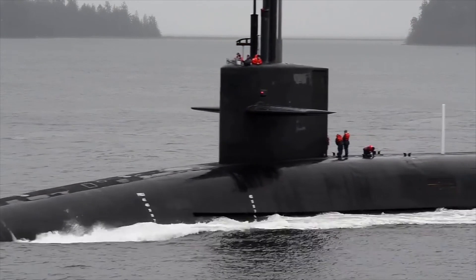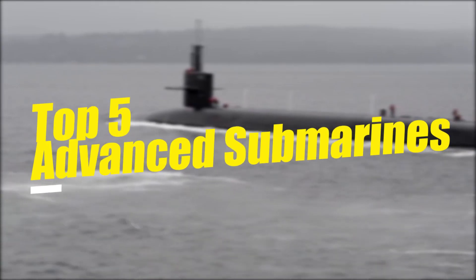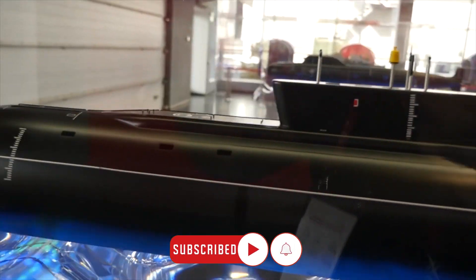Hello friends, this is your YouTube channel and we are here with a brand new video on the top 5 advanced submarines. Before the video starts, like this video and subscribe to our channel for more updates.